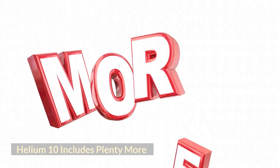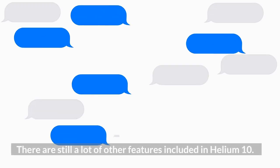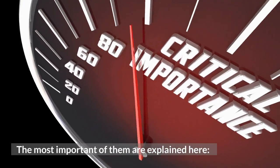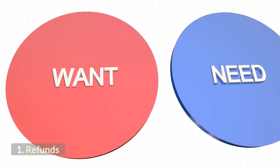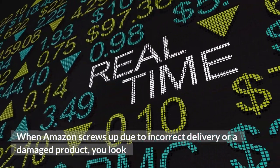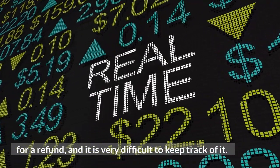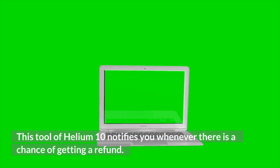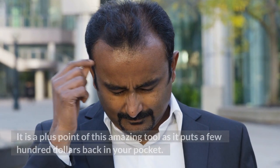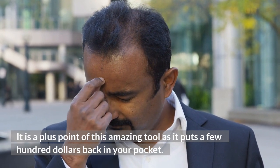Helium 10 includes plenty more. There are still a lot of other features included in Helium 10. 1. Refunds. When Amazon makes an error due to incorrect delivery or a damaged product, you look for a refund, and it is very difficult to keep track of it. This tool, Helium 10, notifies you whenever there is a chance of getting a refund, putting money back in your pocket.